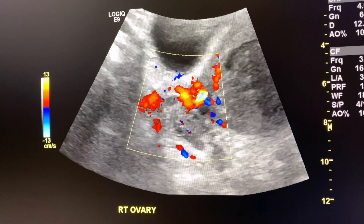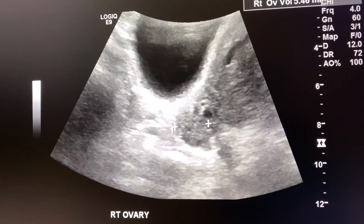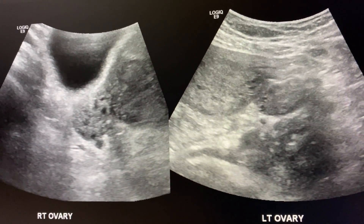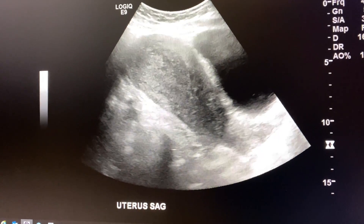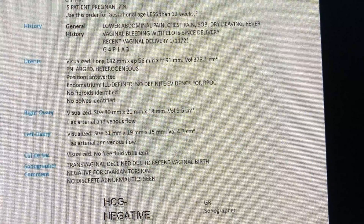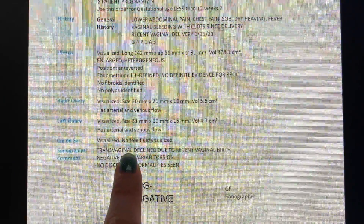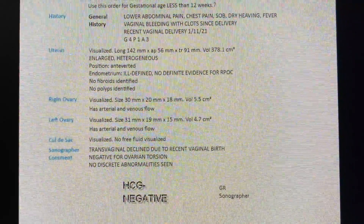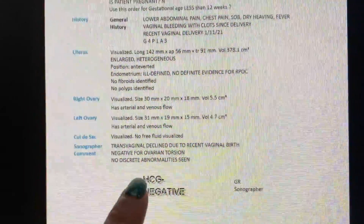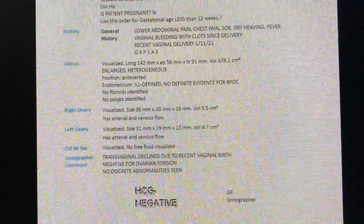I did a dual shot to show the right and left ovaries — both were okay. There were no fluid collections. On the worksheet, I noted we didn't do a transvaginal scan because she just had a vaginal birth and you don't want to insert anything into the canal. She was negative for ovarian torsion, no discrete abnormality seen — just a really large, enlarged postpartum uterus.